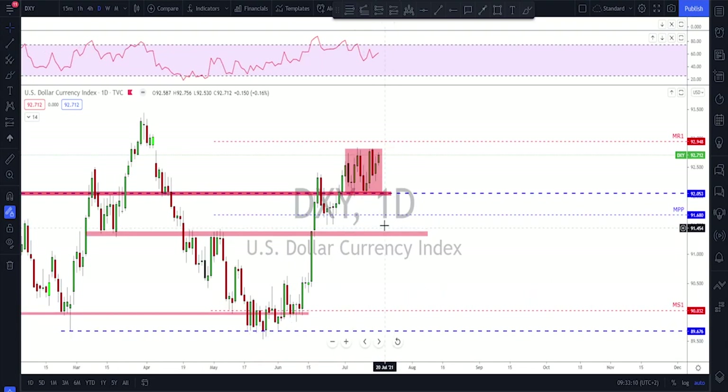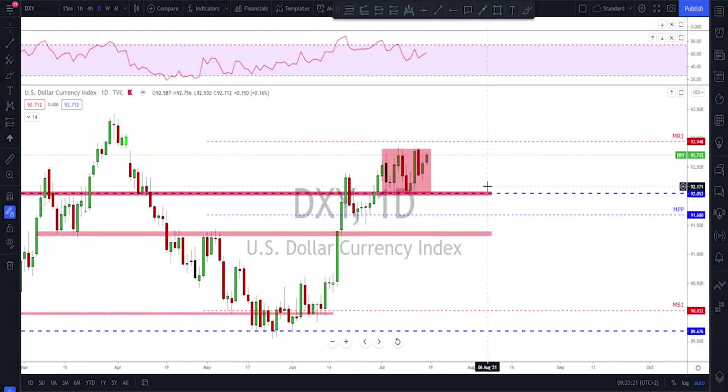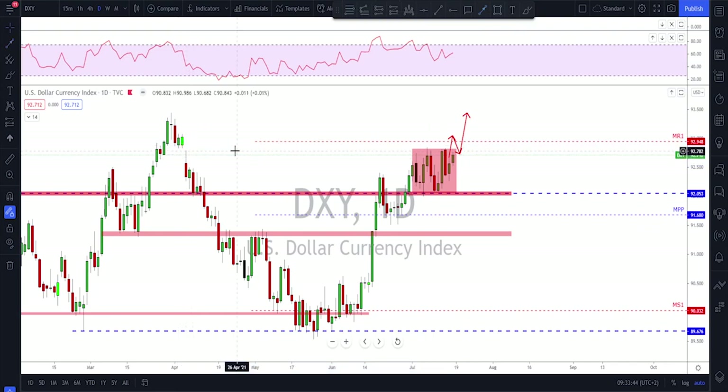Starting with the Dixie — checking the daily time frame, we can see the Dixie is still inside this range. It's been a little boring for a while, which is typical for summer trading. But there are some signs we might see a potential break to the upside on the dollar, especially now that we've got a higher low. For more upside we need to see the dollar breaking out of this range, and I still think this gap is going to be filled on the dollar, so I'm looking more for the upside.